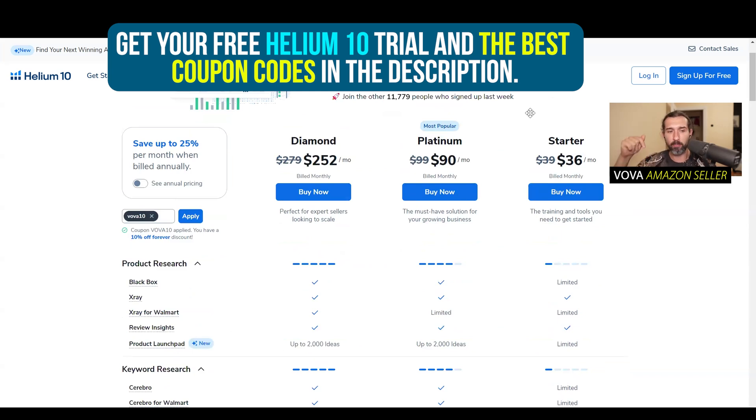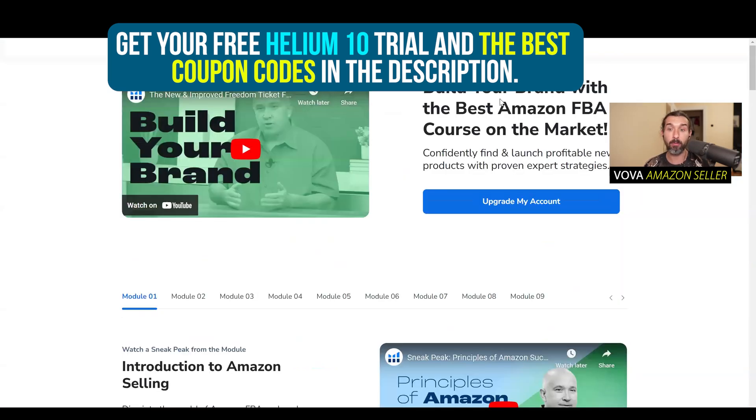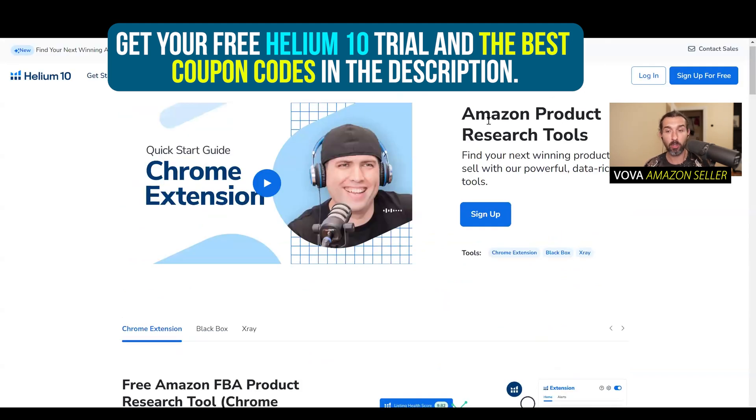Again, best discounts in the description. The free account and trial do not include Freedom Ticket, but they do include the X-Ray Chrome extension. It's quite basic, but you can at least try to see how Helium 10 looks from the inside. For more advanced sellers, Starter is not for you — go for Platinum or Diamond. If you're starting from Starter, you can always upgrade through your dashboard with just a few clicks. All the goodies are in the description — the Freedom Ticket page, the Chrome extension link, and over 200 Helium 10 tutorials playlist.